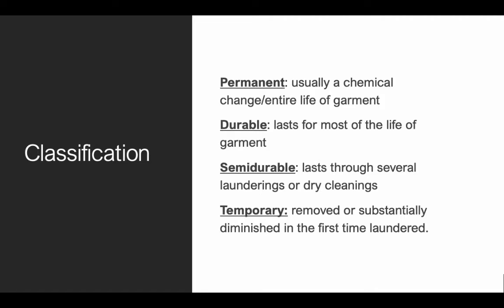In terms of classification, there are four main classifications based on the longevity of the actual finish. Most finishes involve chemicals, heat, and mechanical processes. So depending on what process and treatment it is, the longevity varies. Some are permanent — usually a chemical change — and it's basically there for the entire life of the garment. With normal use, that chemical will remain through most of the entire life of the garment, so that's considered permanent.